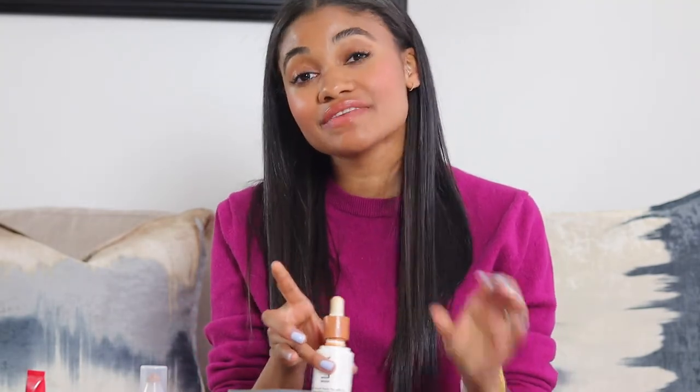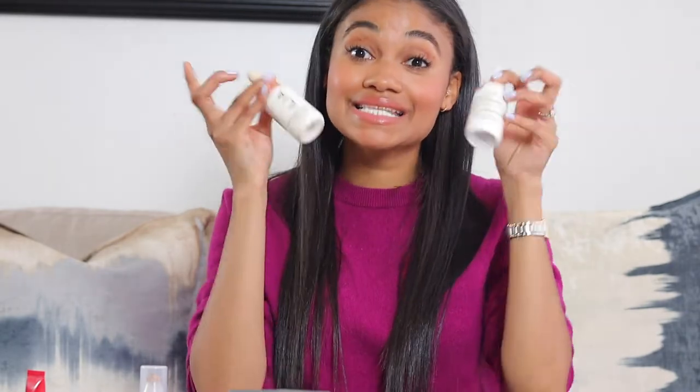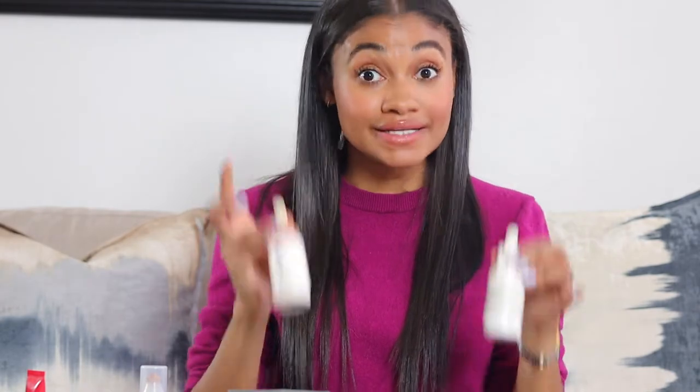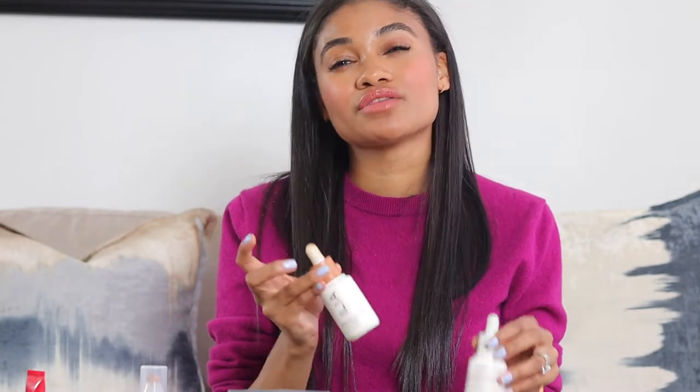With the ILIA skin tint, I can kind of mix the two shades together to get something that works for me. One is super warm and one is more olive-neutral. Despite the shade range frustrations, I really like this product. It's an SPF 40 skin tint and is the lightest coverage of everything I'm talking about today. It's very dewy and definitely needs to be set. I don't love it with gripping primers, but it works really well with cream and powder products on top.